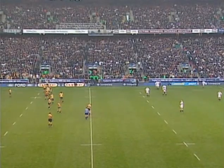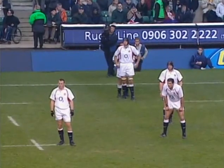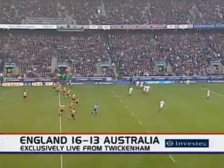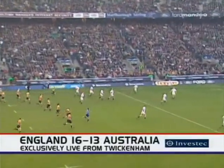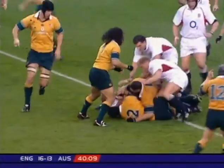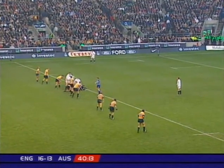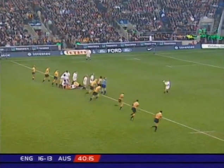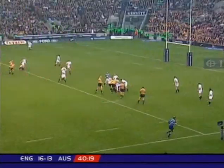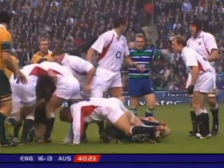England must restart and reset their position. Such an important period at the start of this second half as Matt Burke gets us underway. Can England re-establish control? Because that's what they had. Wilkinson. Greenwood. No changes made at the interval, and there's the first penalty.